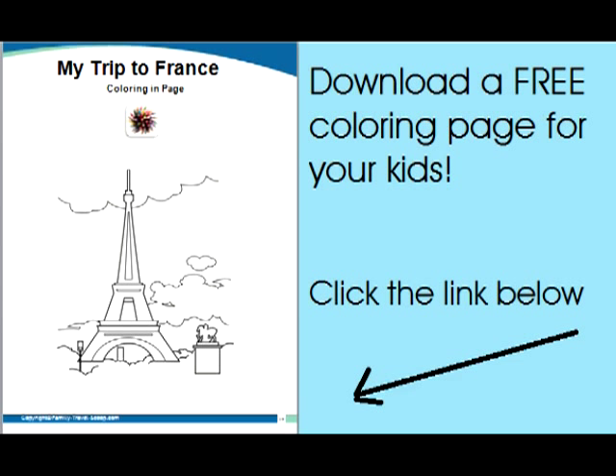You can download it at familytravelscoop.com. Your family is going to love visiting Paris.